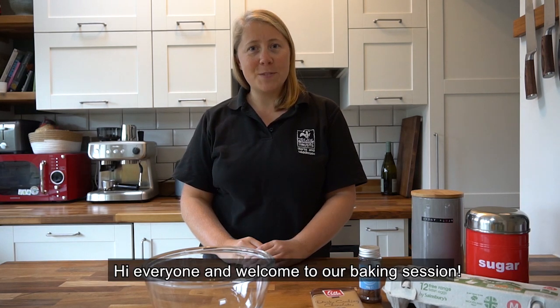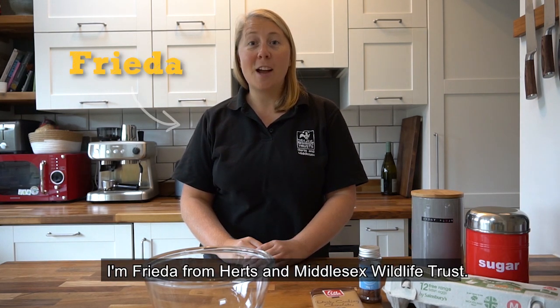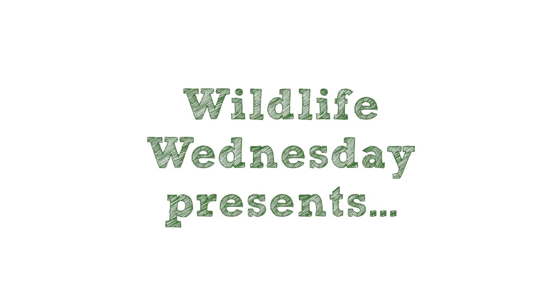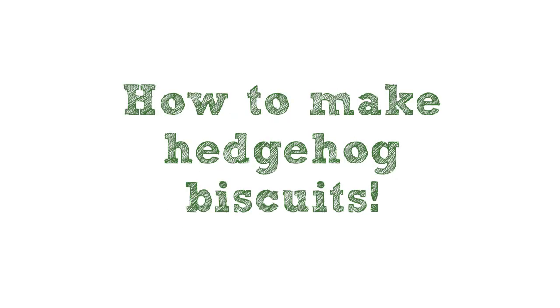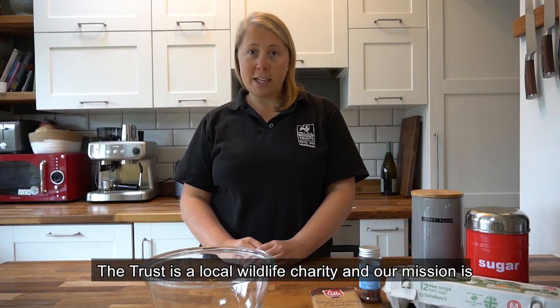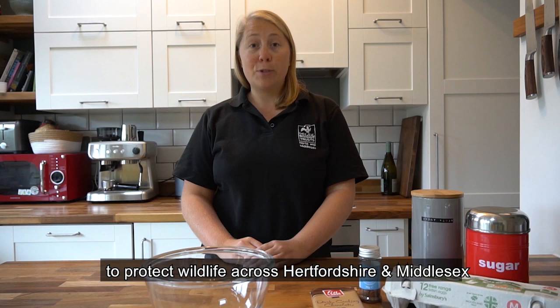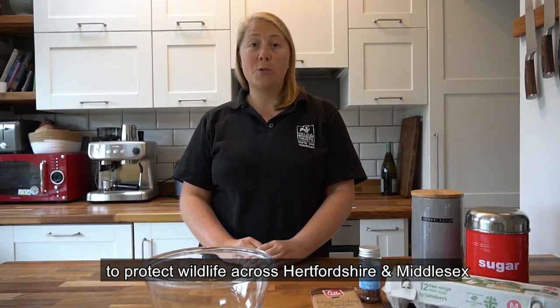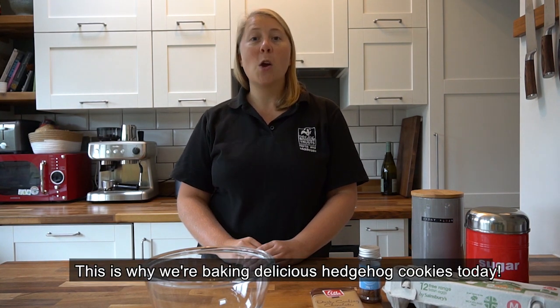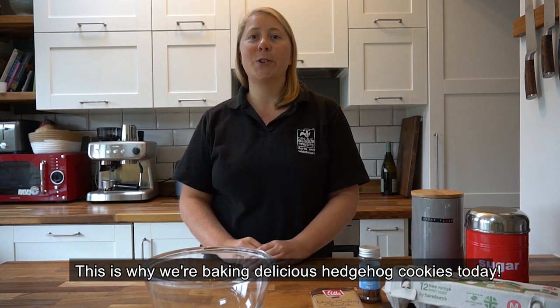Hi everyone and welcome to our baking session. I'm Frida from Herts and Middlesex Wildlife Trust. The Trust is a local wildlife charity and our mission is to protect wildlife across Hertfordshire and Middlesex and to connect people to nature. This is why we're baking delicious hedgehog cookies today.